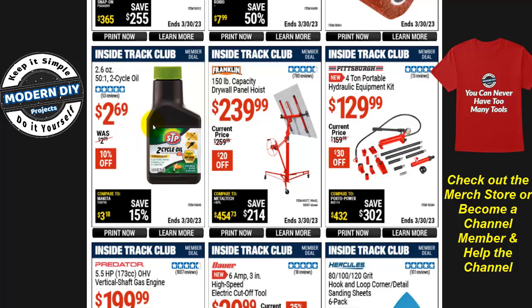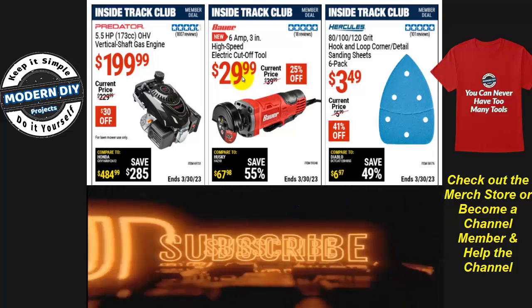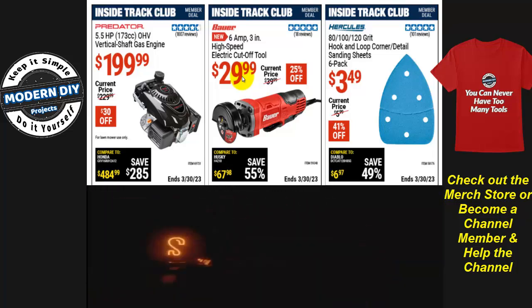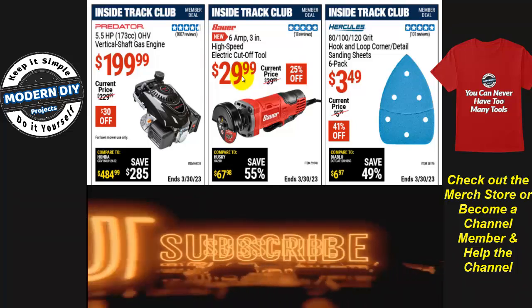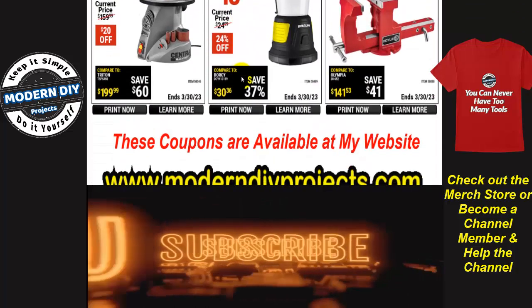A drywall panel hoist is $240. The 2.6-oz 50:1 two-cycle engine oil is $2.69 — but you can get the store brand at Walmart for $1. The Bauer 6-amp 3-inch high-speed electric cutoff tool is $30 — it's about time they rebranded this from Chicago Electric. I've had the older version for years at about the same price; it's great for cutting metal, though it binds on wood.